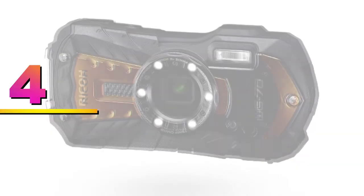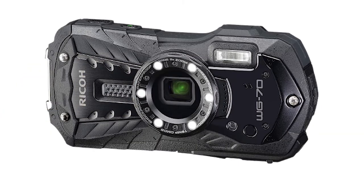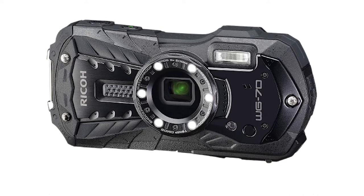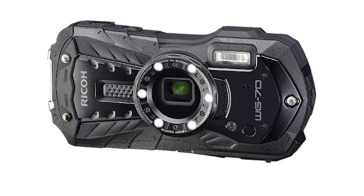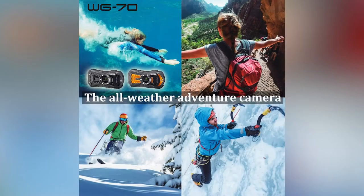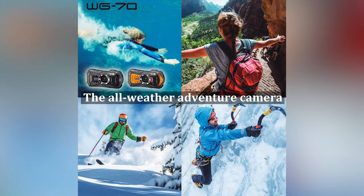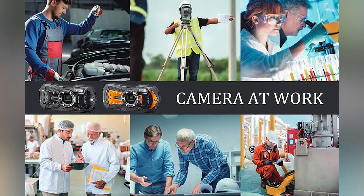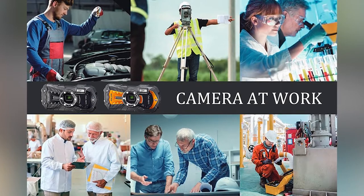Number 4: Ricoh WG-70. The Ricoh WG-70 is the latest in Ricoh's impressive underwater range. It's a durable and versatile camera with more modes than you'd know what to do with. It's waterproof to a depth of 45 feet, shockproof, and freeze-proof too. One of the best things about the Ricoh WG family is the addition of light rings around the lens.